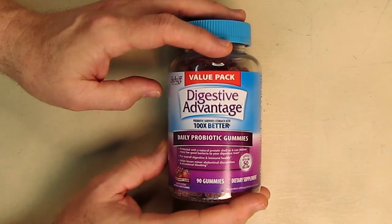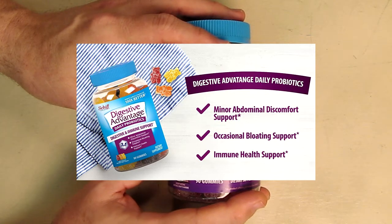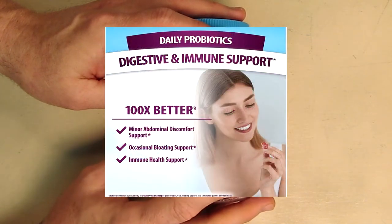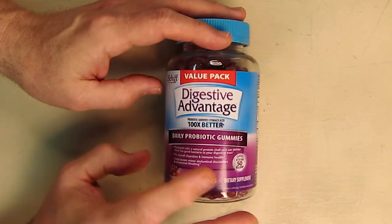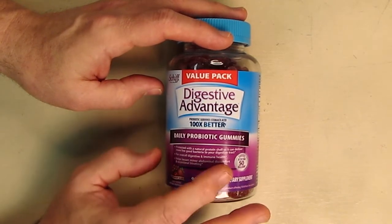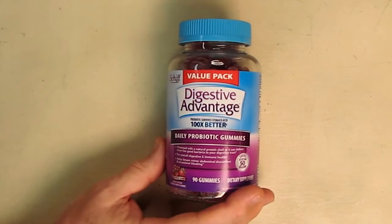This is used to help relieve minor abdominal discomfort and occasional bloating, and supports digestive and immune health. On the bottle it says that it's patented. Their innovation states that the strength of the Digestive Advantage product lies in the powerful protein shell encasing their probiotic, so that it gets to where it's needed in your body. That protein protects it until it reaches your digestive tract.